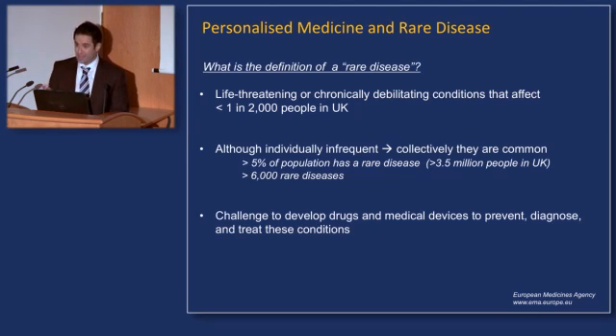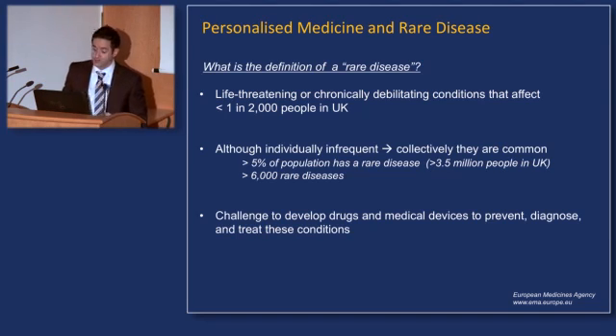Greater than five percent of the population has a rare disease, and that translates into over 3.5 million people in the United Kingdom. As of now there are over 6,000 rare diseases, and several more that will be discovered. You can see the challenges right up front: the challenge to develop drugs and medical devices to prevent, diagnose, and treat these very rare conditions.